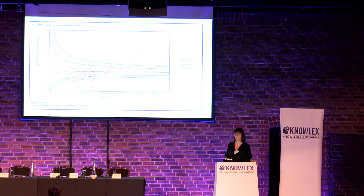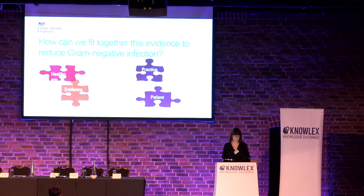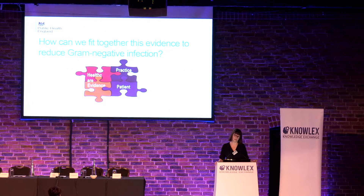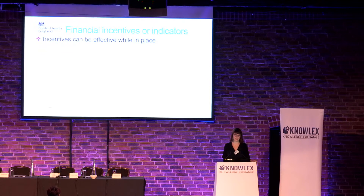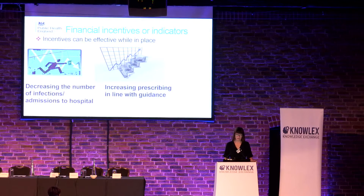This shows a similar amount of variation in NHS trusts. So how can we fit all this together to reduce gram-negative infections? We need to think about everything — outcomes, beliefs, motivation to comply, external factors — to change our behaviour and introduce infection prevention and control tactics. These are multifactorial. Financial incentives or indicators are important but only effective while they're in place. We can think about decreasing the number of infections and admissions to hospital and increasing prescribing in line with guidance — those are the two key indicators in the quality premium for clinical commissioning groups next year.